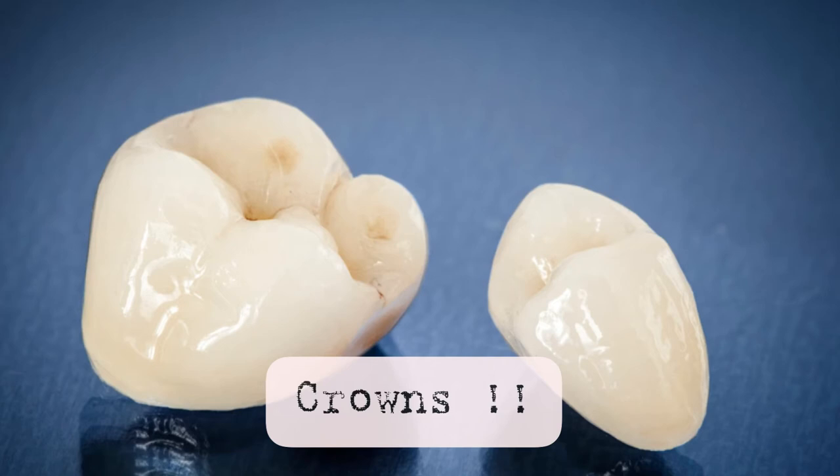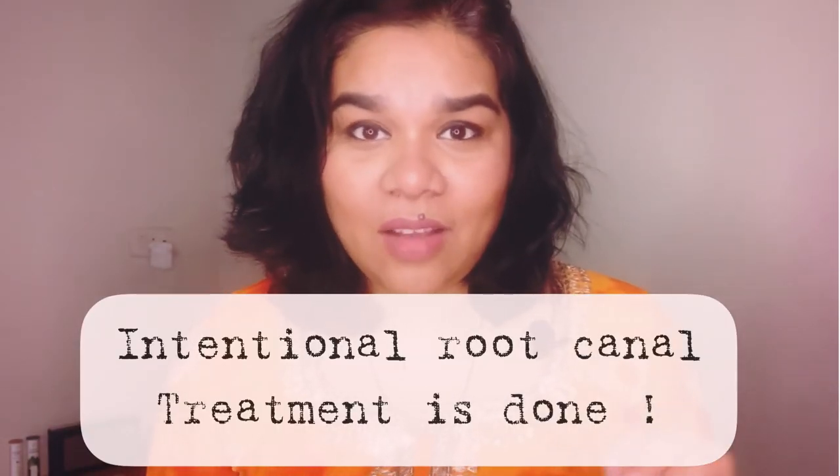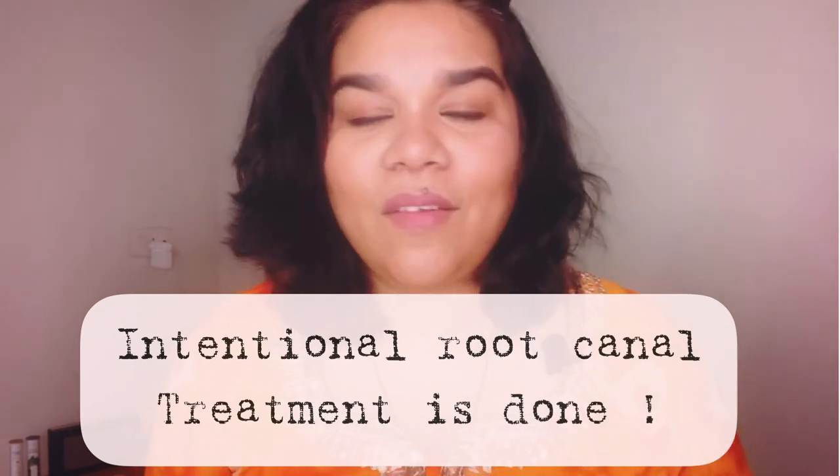If laminates are not sufficient, or if you have stains on posterior teeth too and need full mouth rehabilitation, we can place crowns on the teeth. Always remember: if you are placing a crown on a tooth that has not undergone root canal treatment, there are times when an intentional root canal treatment may be needed so you don't have sensitivity later on. It is called intentional root canal — we do it intentionally to protect your teeth and prevent future problems.